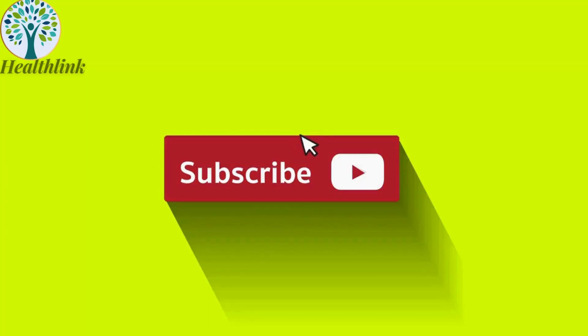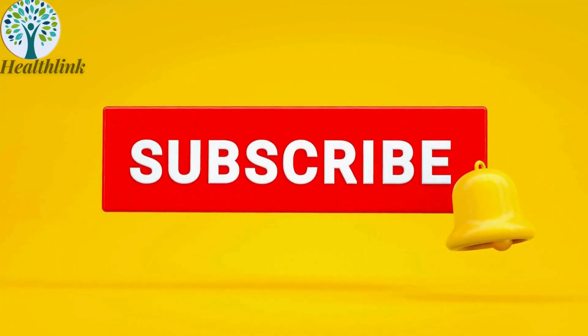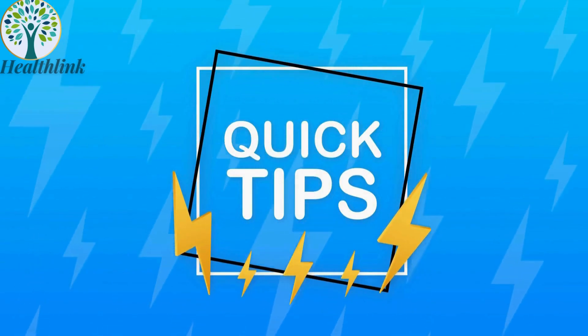Before we begin, make sure to hit that subscribe button and ring the notification bell so you never miss out on our latest tips and tricks for a youthful glow.